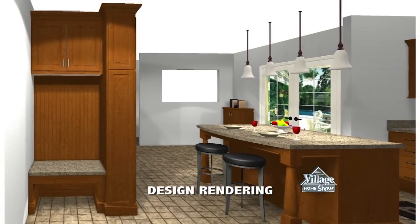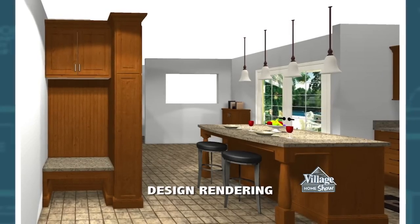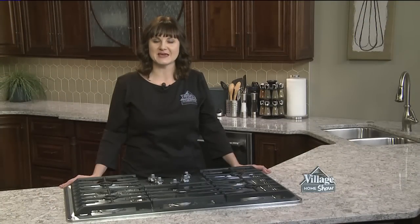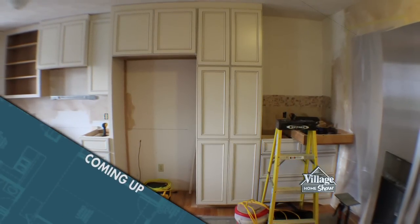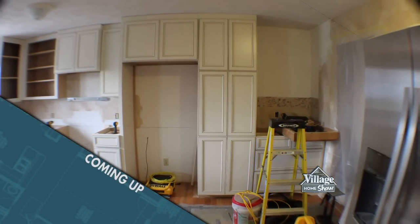Where the laundry used to sit will soon become a built-in bench area with storage and hooks for coats and bags, accessed immediately from the garage entry to help keep this busy family organized. We'll take you on a full tour of this new space in just a few minutes. First, after this short break, we'll see how a new layout and custom details made this kitchen beautiful and brilliant — so stay tuned, you won't want to miss it.